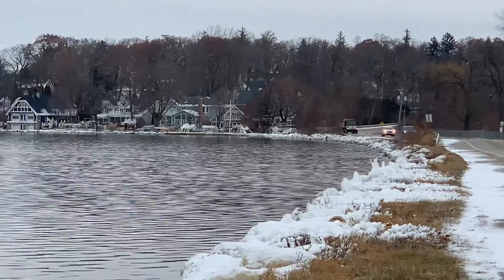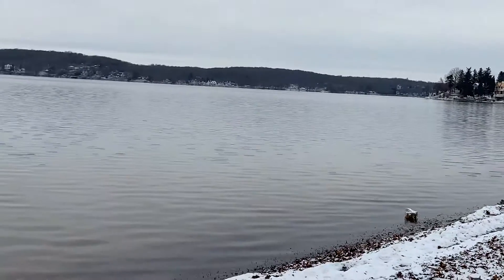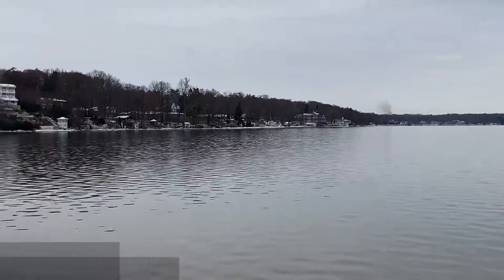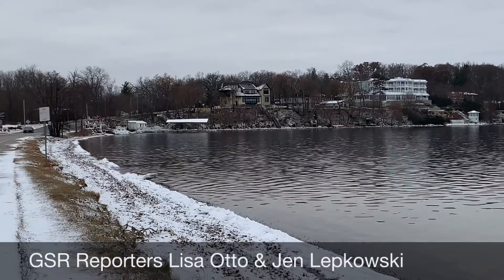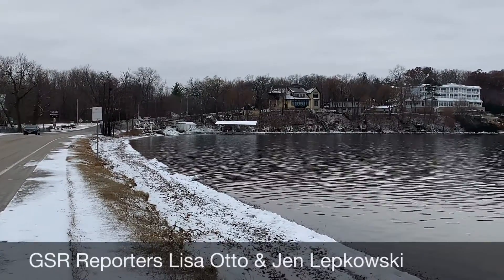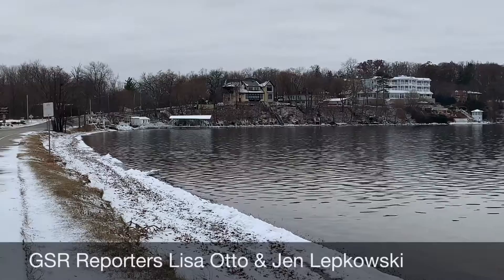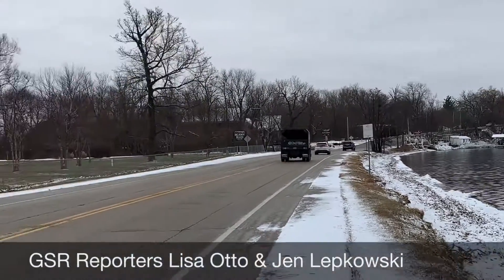We just wanted to share this with you — the beauty of winter and of the lake during this wonderful holiday season — and hopefully the snow sticks around for Christmas, and if not, maybe we'll receive a little more before the holiday is officially upon us. So there you have it: Buttons Bay, Bigfoot State Park, South Lakeshore Drive on this beautiful winter day. I'm Lisa Otto and the Geneva Shore Report. Merry Christmas!